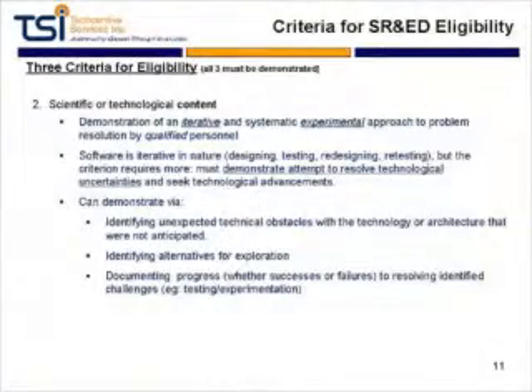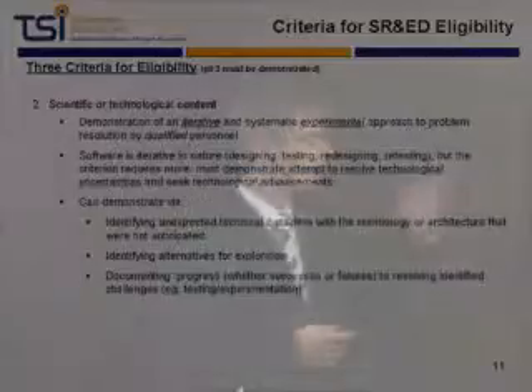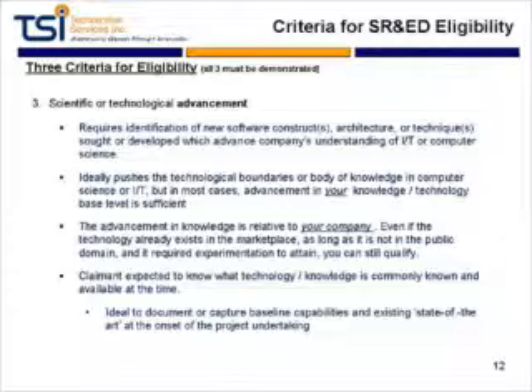Criteria number two is technical content. This represents an iterative and systematic experimental approach to solving the problems you've identified. Software development is obviously iterative — design, redesign, testing, debugging — but that's not what we mean here. It requires more: you're doing iterations specifically to help solve that technical uncertainty. There's actual true experimentation where you don't know the outcome of the testing, whereas in standard coding you may already have a good idea of the outcome. Where you don't know the outcome — that's the key for identifying this.